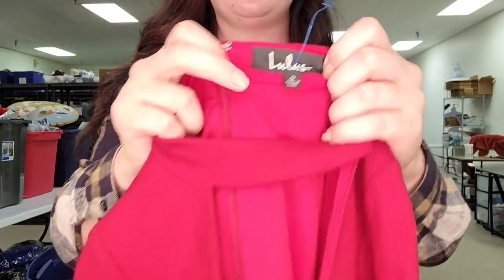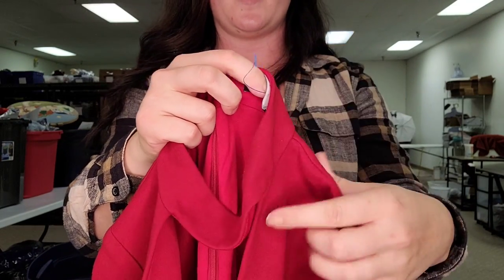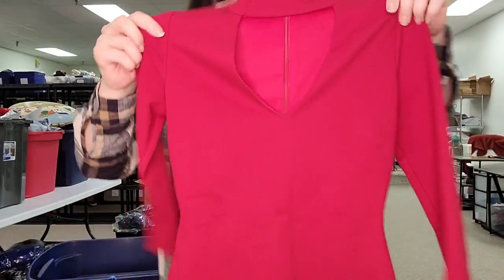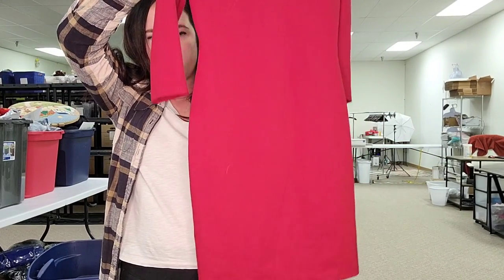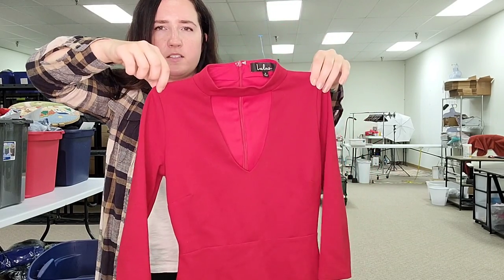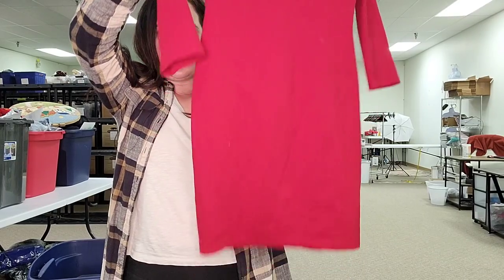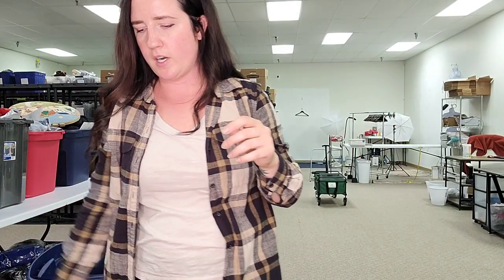This is Lulu's — I do like picking up this brand. I try to stick to larger sizes but at the bins I'll go ahead and get it. This is a pretty festive piece. I feel like somebody would want this for holiday events, and people are going back to events now. This is like a cutout three-quarter-length sleeve red dress. I'll probably list that for $25.